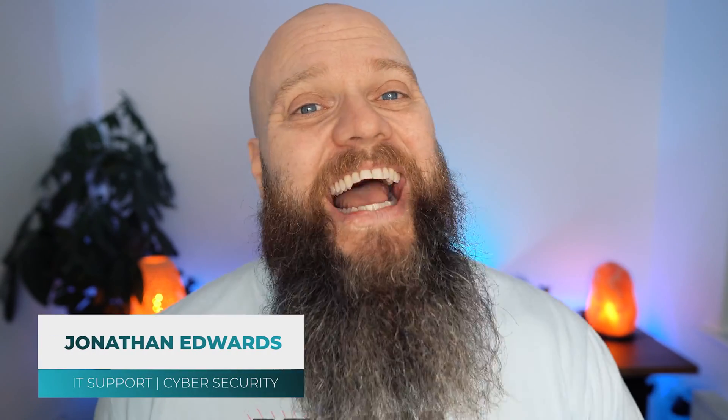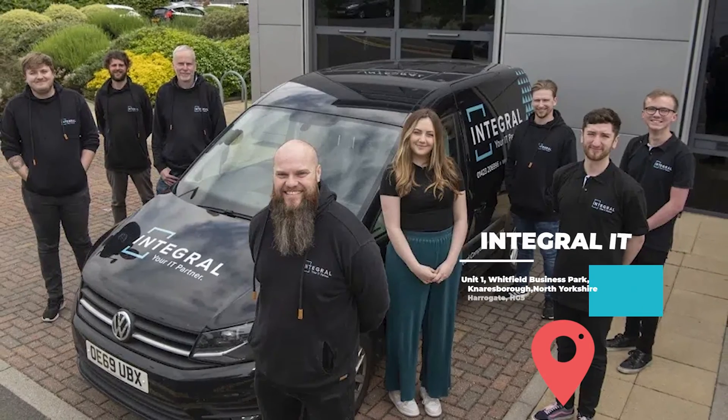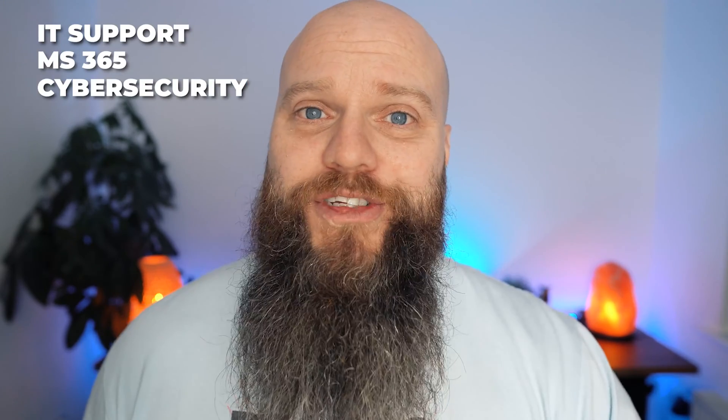My name is Jonathan Edwards. I'm a business IT consultant from Yorkshire in the UK. I've got an IT company called Integral IT, and we help businesses all over the UK with their IT support, their Microsoft 365, and their cyber security.